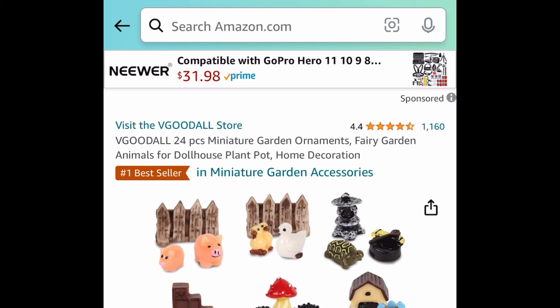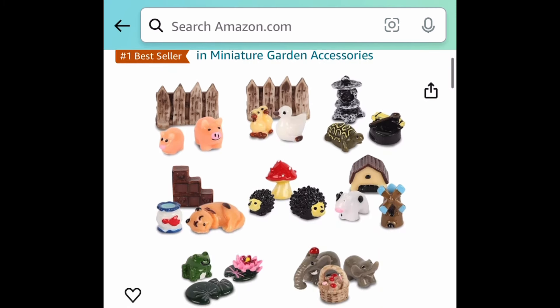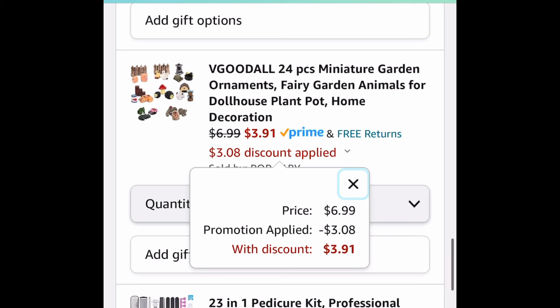Last deal for this video is for your fairy garden — this is a 24-piece miniature garden figures set. It's $6.99 but put in our code and get it for $3.91.